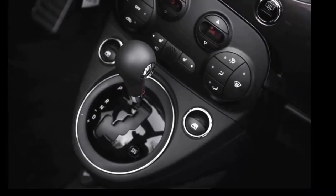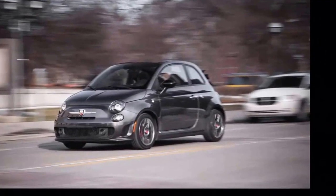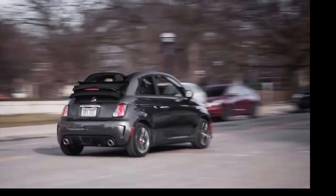At speed, the 500C feels stable and as planted as anything with just 90.6 inches between the front and rear axles can. The little fella does, however, bound enthusiastically over bumps, frost heaves, and expansion strips — so hang on to that double half-deck of cappuccino.